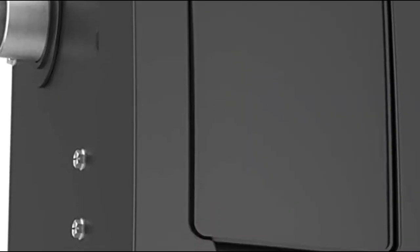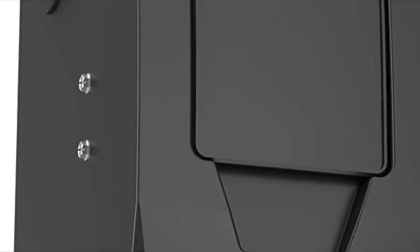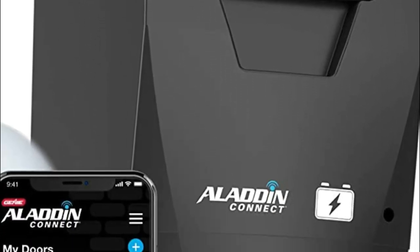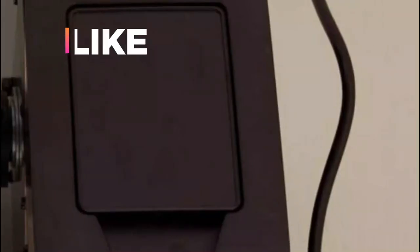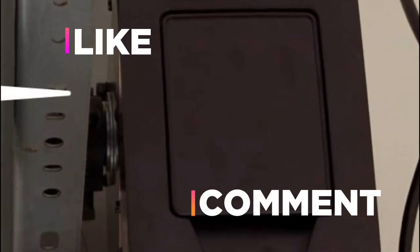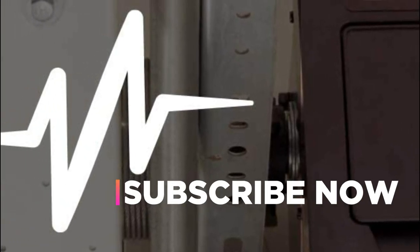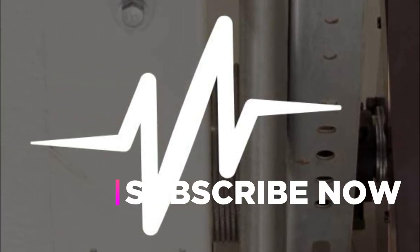Safety sensors are easy to set up to detect obstructions and automatically reverse the garage door before causing any damage. We hope you found this video helpful for finding the best wall-mount garage door opener. If you did, please give a like, comment your opinion, and tell us which one is perfect for you. Subscribe to our channel for the latest updates on product reviews.